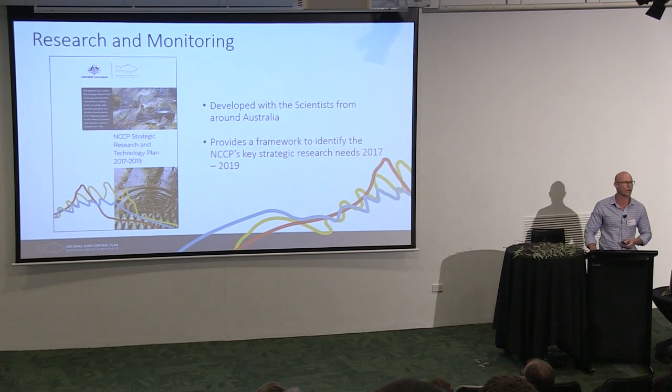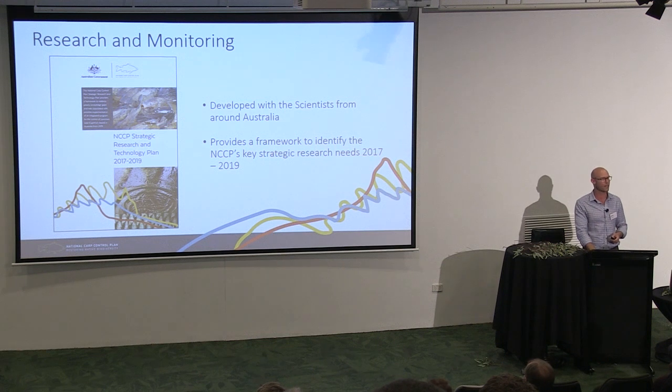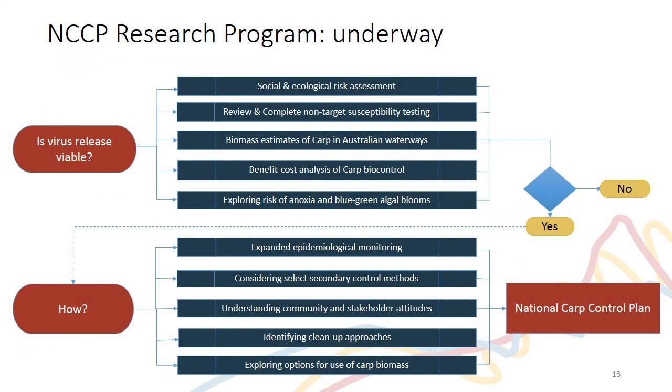We've developed a strategic research and technology plan in consultation with all the states and territories. This is our blueprint for all the questions we are going to answer over the next 18 months to inform that decision. These research questions really answer two broad things: first, is it viable to use this virus as a biocontrol agent, and if so, how? We're doing a lot of different projects, and I'm happy to answer more in questions.